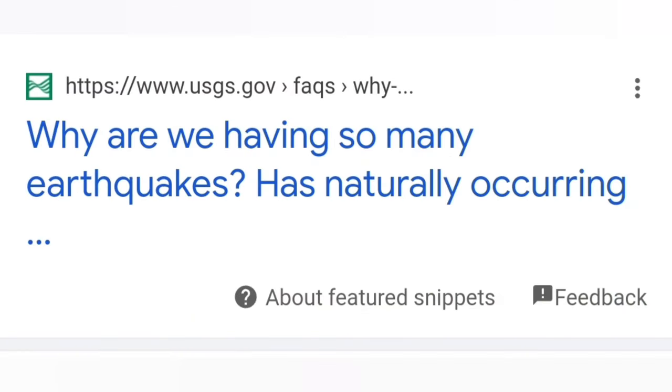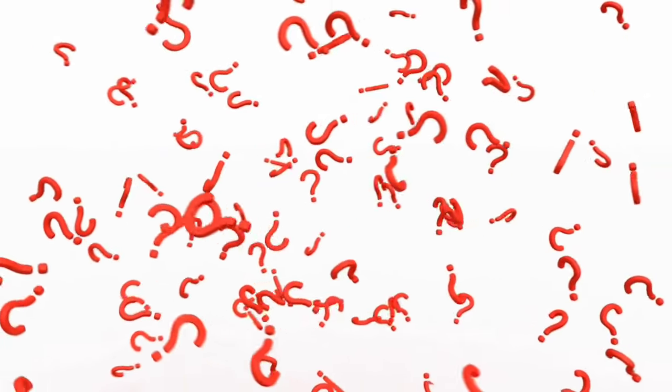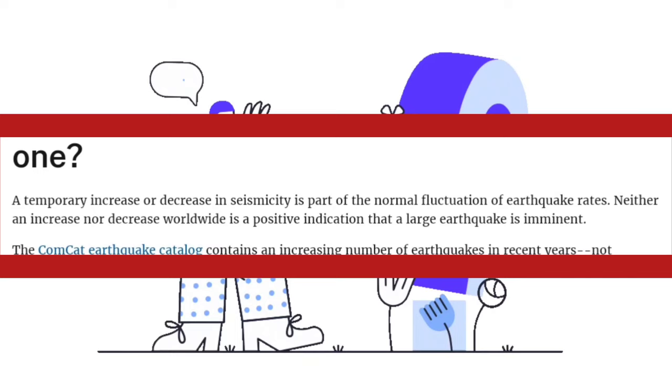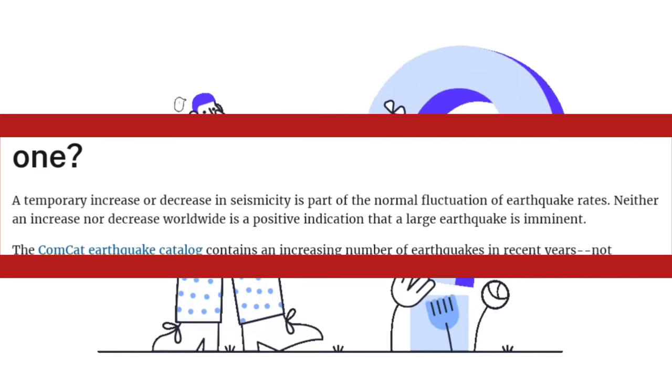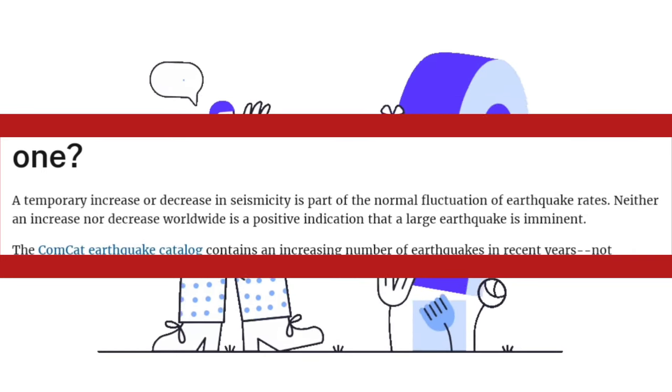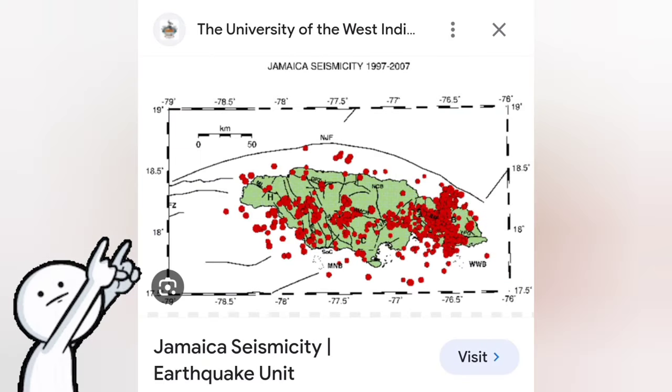According to this website, frequently asked questions regarding earthquakes include: Why are we having so many earthquakes? Has naturally occurring earthquake activity been increasing? Does this mean a big one is going to hit? Or, we haven't had any earthquakes in a long time — does this mean the pressure is building up for a big one? Their response: a temporary increase or decrease in seismic activity is part of the normal fluctuation of earthquake rates. Neither an increase nor a decrease worldwide is a positive indication that a large earthquake is imminent. I hope this response lays your fears.